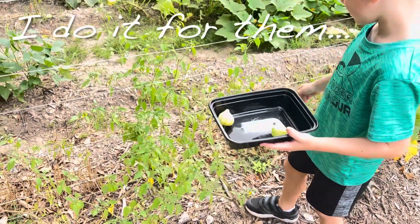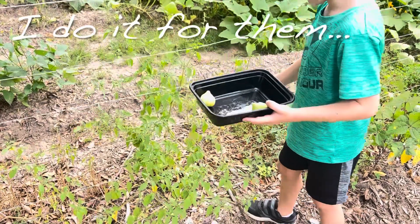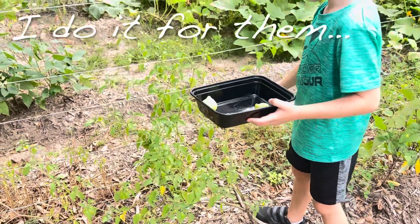They look pretty yellow to me. Well, whatever you think — if you don't think so, we won't get them.